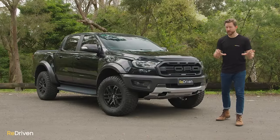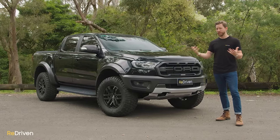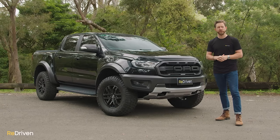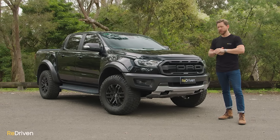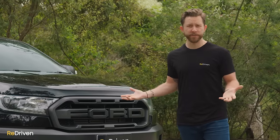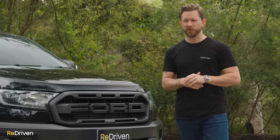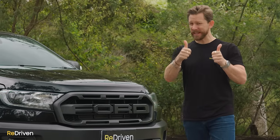Before we get into what goes wrong with these, a massive shout out to the Raptor owners groups that we spoke to, and anyone that helped us research this video — you guys are legends, we couldn't have done this without you. If you own one of these or you're thinking about buying one, join an owners group. Honestly, the amount of stuff you'll learn from these guys is incredible.